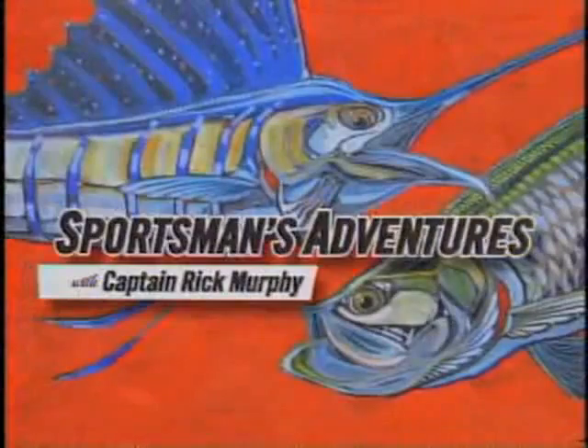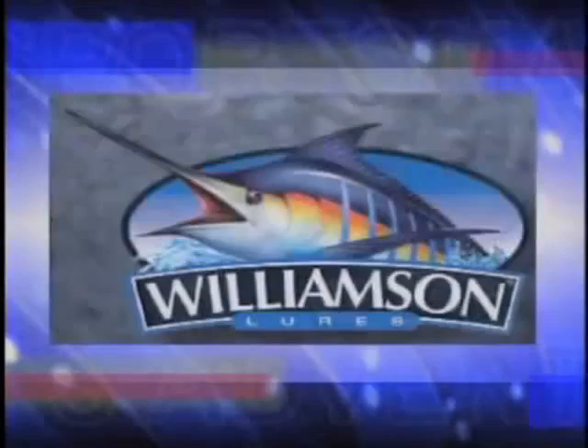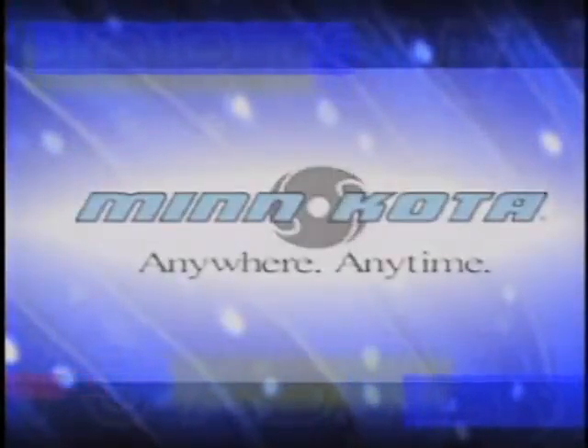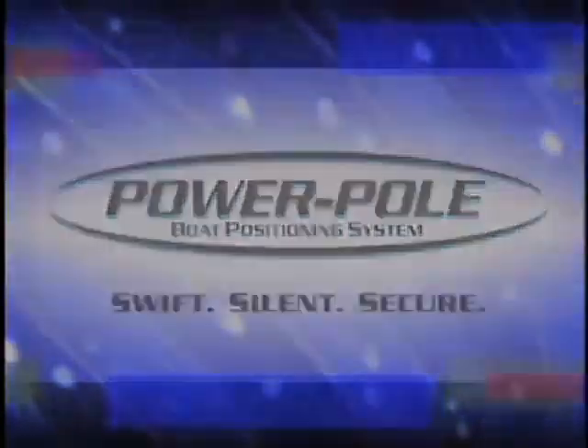Sportsman's Adventures is brought to you by Florida, the fishing capital of the world. Yamaha — reliability starts here. Rapala. Williams and Lures. Maverick Boats. Minn Kota. Humminbird. La Jolla Resort. Power Pole — swift, silent, secure.